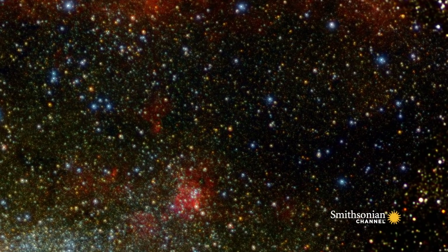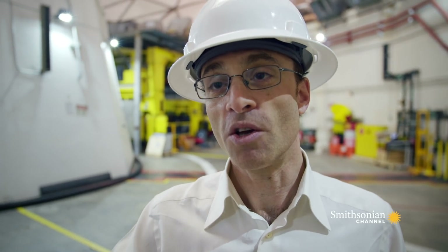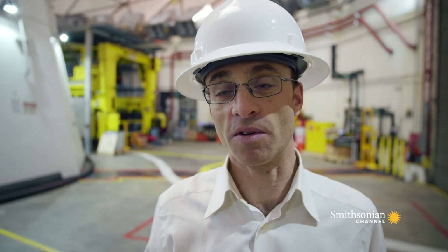The entire reason this hasn't been done up till now is that black holes are extremely small. It would be the equivalent of trying to see an orange at the distance of the moon. So we have to build a telescope — a fundamentally new instrument that can see things that are that small.